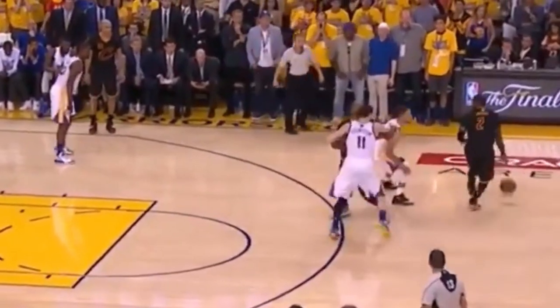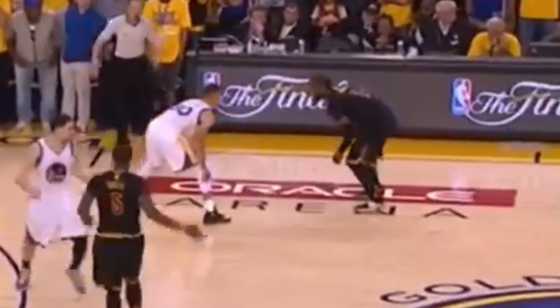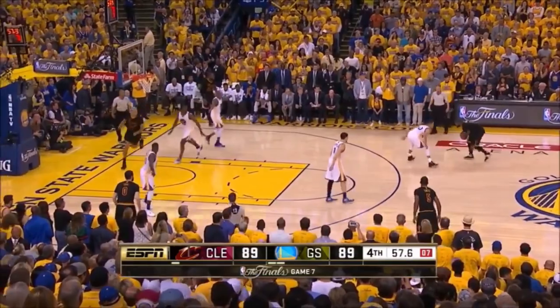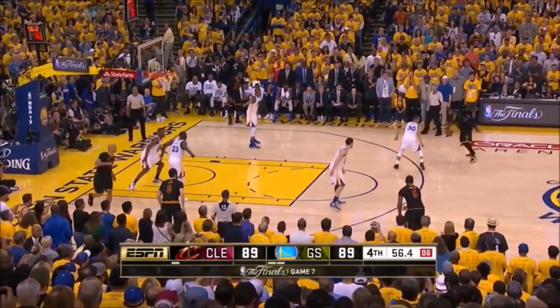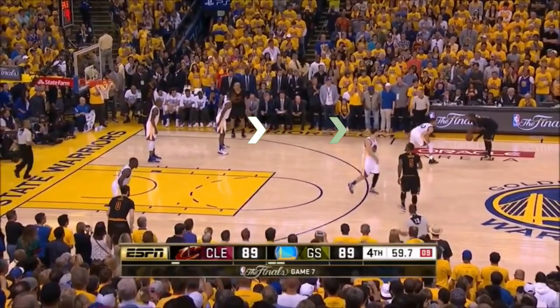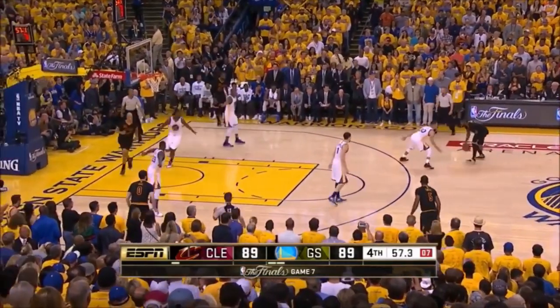Curry reacts quickly to the screen, jumping Kyrie hard and forcing him to retreat a little and survey the court. That prompts RJ to immediately leave the wing for the opposite corner to give Kyrie more space. If he didn't do this, his defender easily could have helped contest the shot — but he didn't, and we all know what happens next.